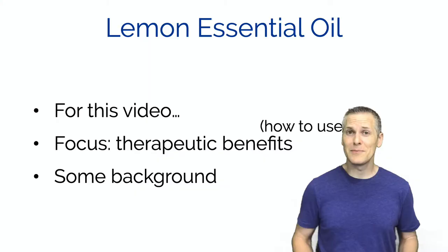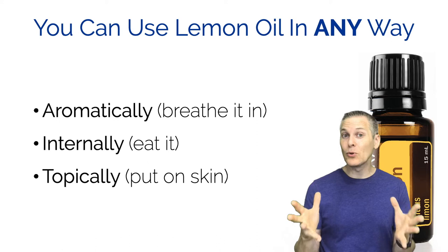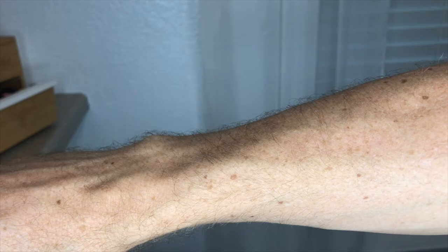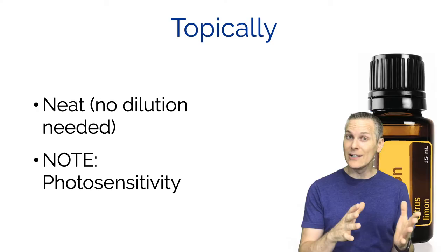Lemon essential oil is amazing because you can use it in all three typical ways we use essential oils: aromatically, meaning breathing it in; internally, meaning you drink it or eat it; and topically, meaning you put it on your skin and absorb it through your skin. Just a note about topical use - you can actually apply this on your skin straight or neat, which means you don't need to dilute it. It's not going to burn your skin or anything.